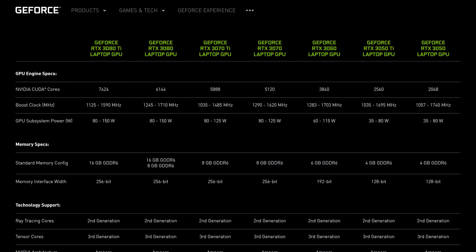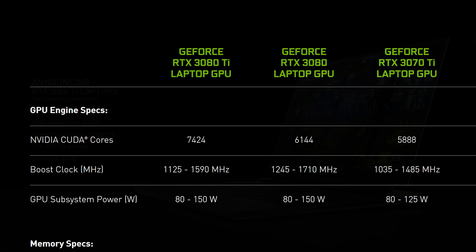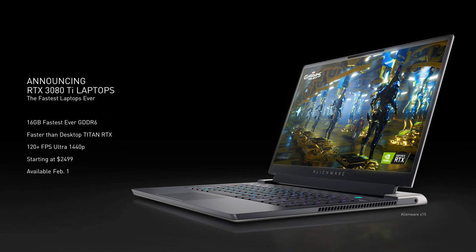On the spec sheet, there are two main improvements to the 3080 Ti laptop over the 3080 laptop. The new Ti model packs 58 SMs, up from 48 in the 3080 — a 21% increase — giving us 7,424 CUDA cores. However, to fit inside similar 80 to 150 watt power limits, rated clock speeds have been dropped from a maximum of 1710 MHz boost down to just 1590 MHz, so FP32 performance hasn't increased by the full 20%.